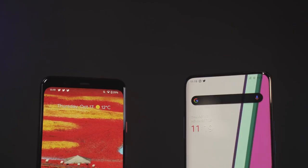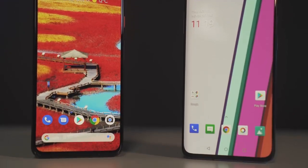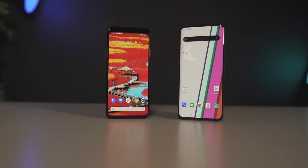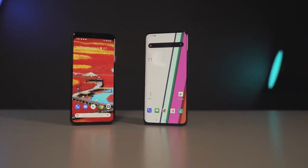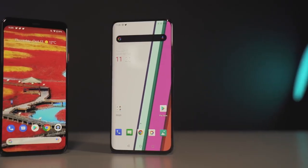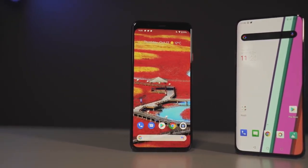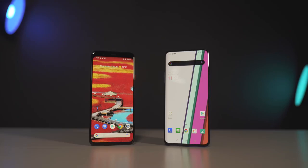Welcome to another speed test comparison of the Pixel 4 XL versus the OnePlus 7T Pro. The OnePlus 7T Pro is one of the first non-Google phones to come with Android 10.0 right out of the box. This is going to be the first speed test where I'm comparing an Android 10 device versus another Android 10 device, so it's going to be exciting to see how these devices stack up.